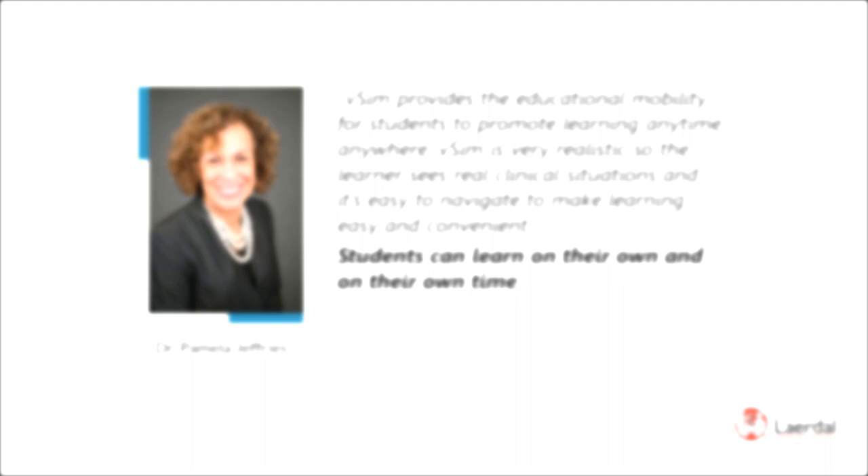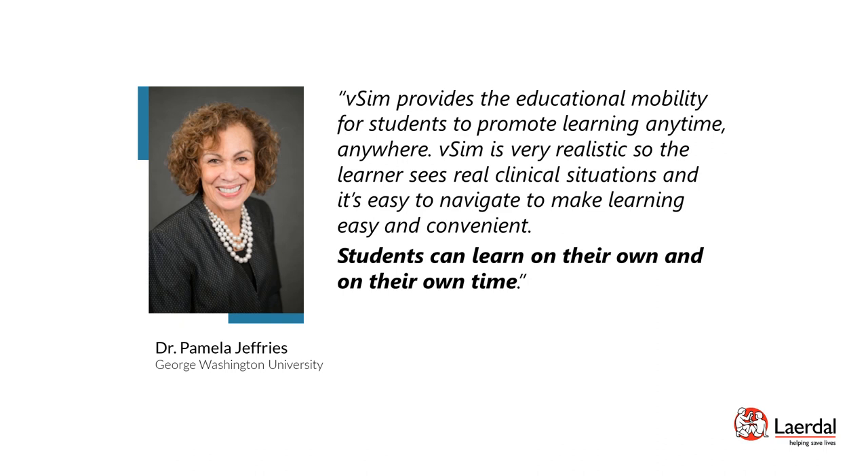Dr. Pamela Jeffries, Professor of Nursing and Dean for George Washington University School of Nursing, is internationally known for her research and work in nursing and health care education. She has been instrumental in the implementation of VSIM in nursing programs at GW University. VSIM provides educational mobility for students to promote learning anytime, anywhere. VSIM is very realistic — the learner sees real clinical situations and it's easy to navigate, making learning easy and convenient. Students can learn on their own and on their own time, experiencing successes and mistakes while gaining the necessary confidence in a safe environment.